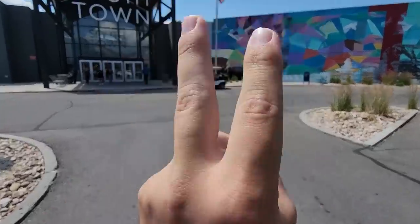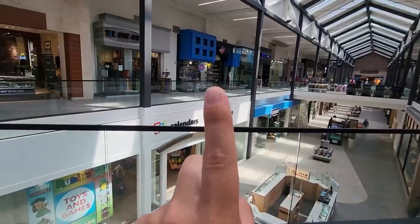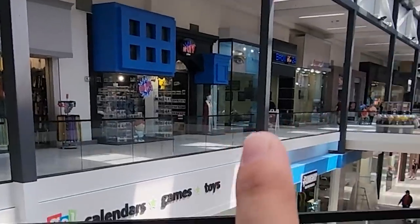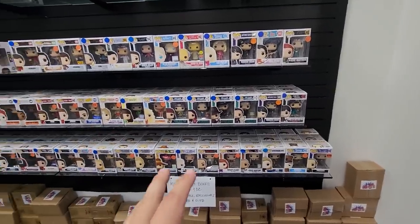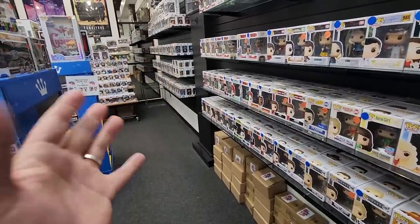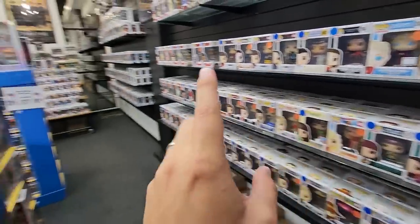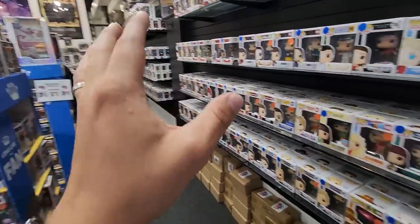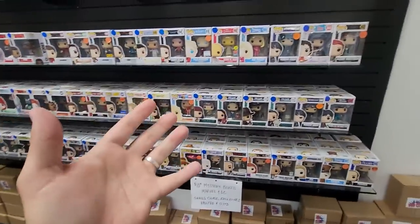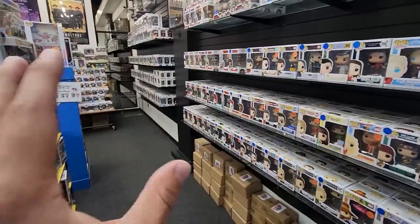I am here at stop number two, and this place actually has two different stores we're going to go to. One of the stores is one that you guys are very familiar with — that would be Pop City Utah. The majority of what I'm looking for today isn't going to be like bigger grail pieces. I think a lot of what we're gonna find is going to be in more of the common area with mid-priced stuff. We're definitely going to take a look through here and go through everything to see what we can find.